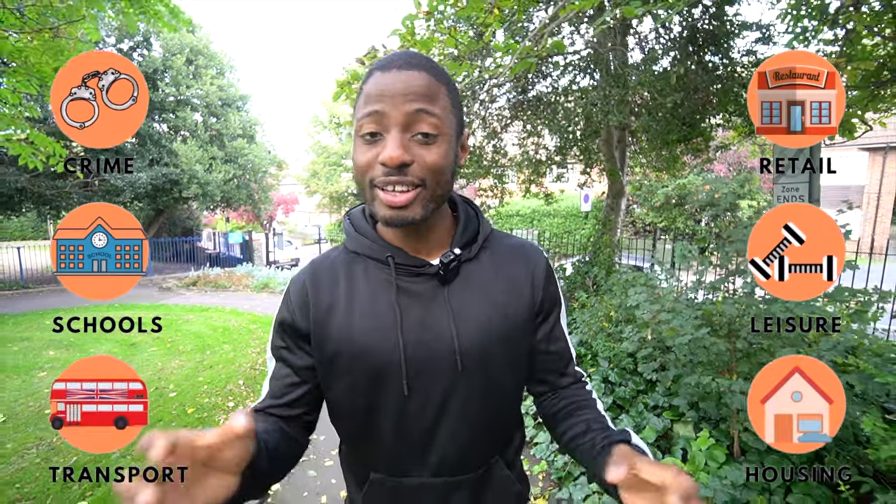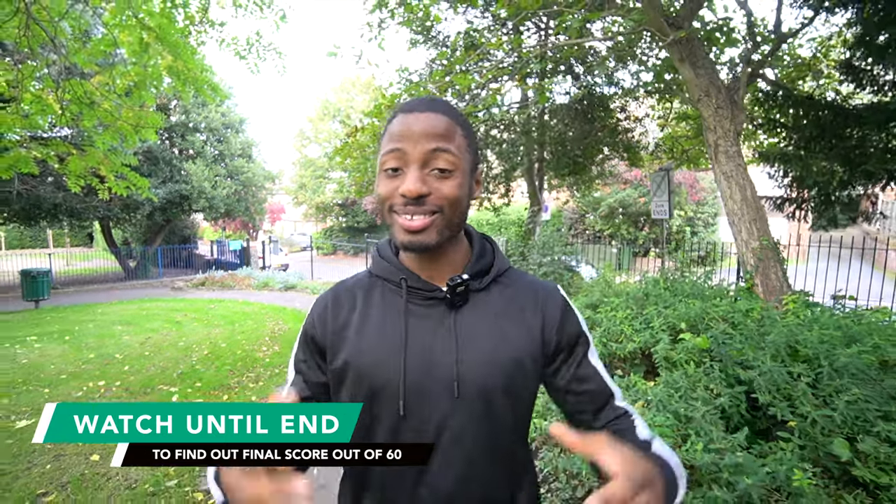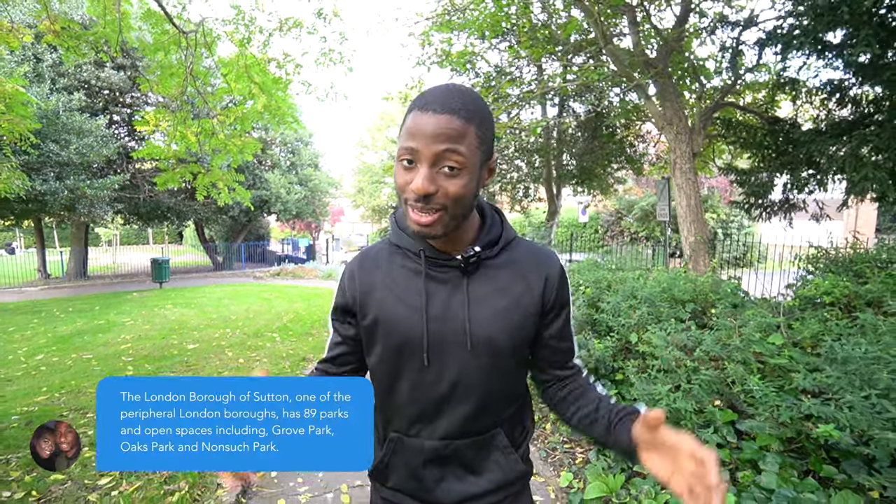Hey people, welcome back to our Living in London series. We are currently in Sutton, South London. In this series we rate different metrics out of 10, and by the end of the video we're going to give the area a total score of how good of a place it is to live in. Fun fact about Sutton: this area has over 1,500 acres of open green spaces and it has one of the largest regional parks outside of London. So let's get started.